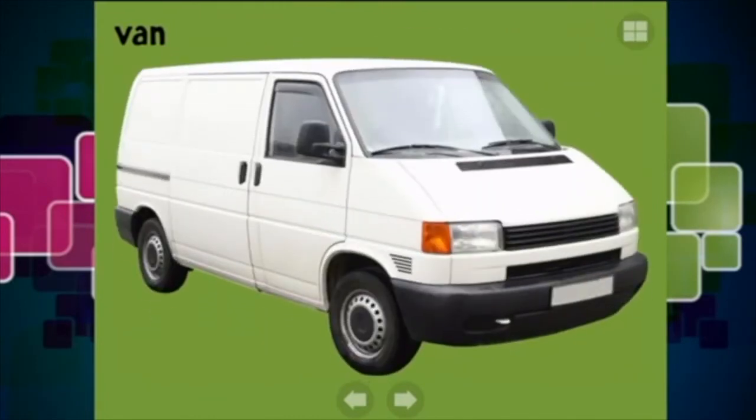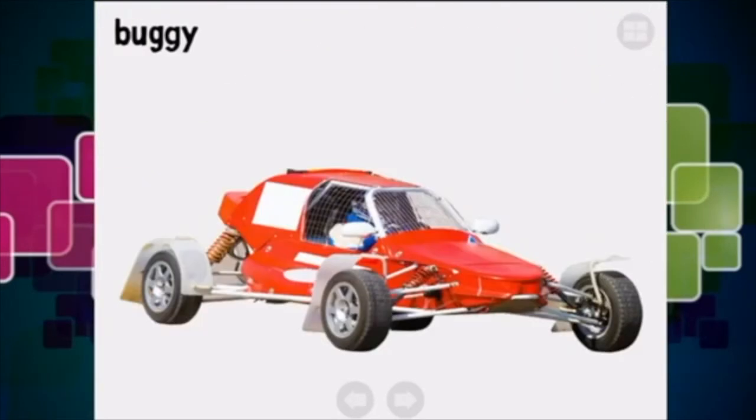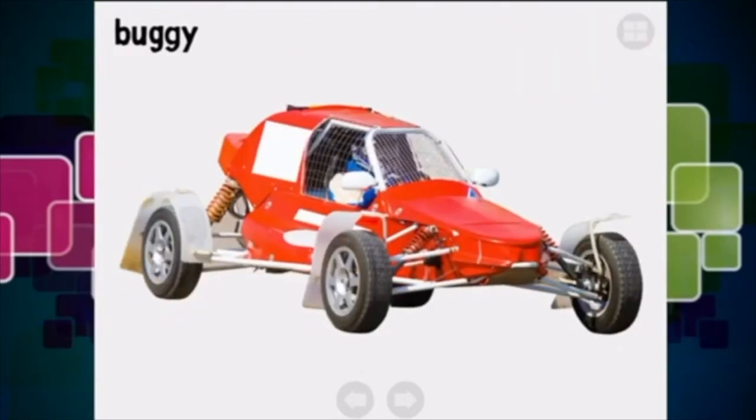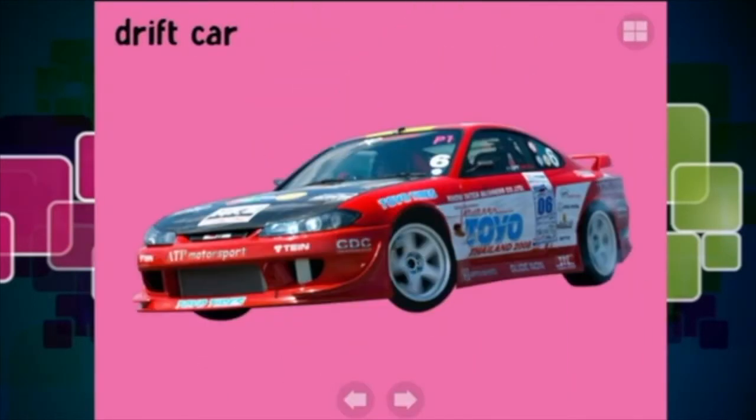Here is a little van - I think it is a VW van, normally used by small businesses. And a buggy - look at that buggy, he is bouncing all over the place! He has awesome suspension on every single wheel and is able to bounce around the track very quickly. Oh, racing cars - this might be a Mazda drift car. It lets you drift around the track.